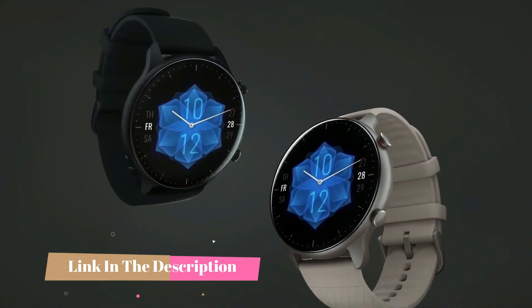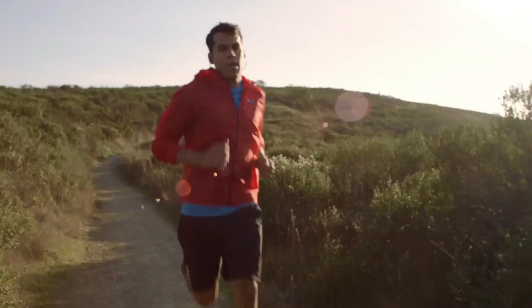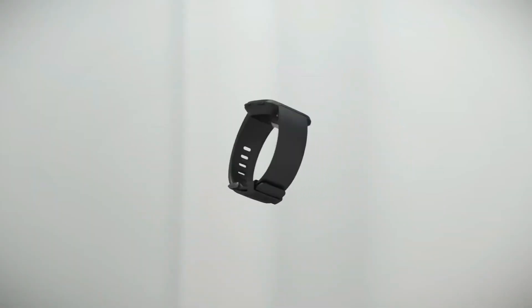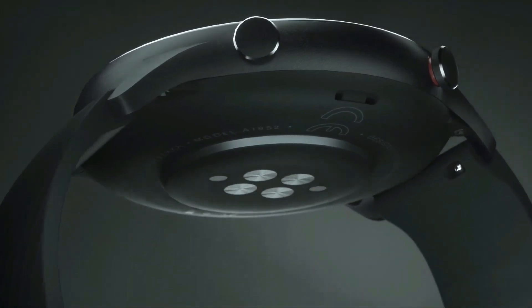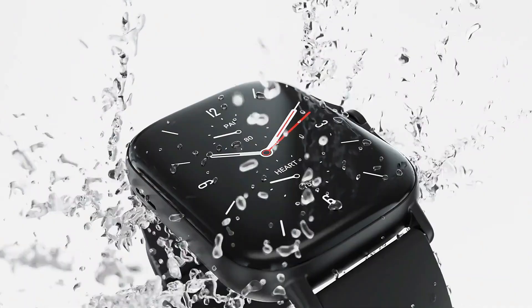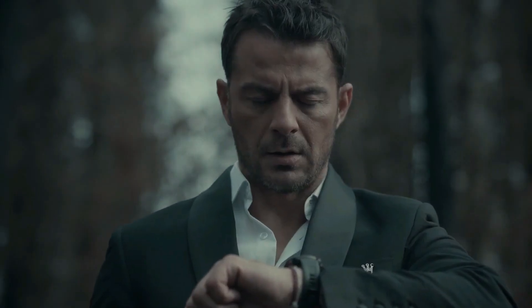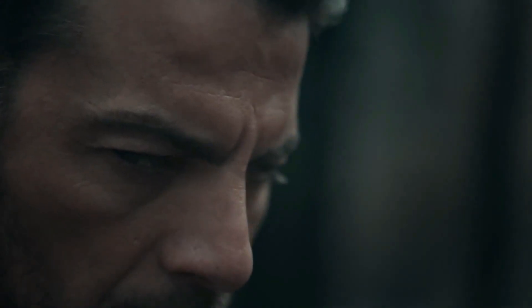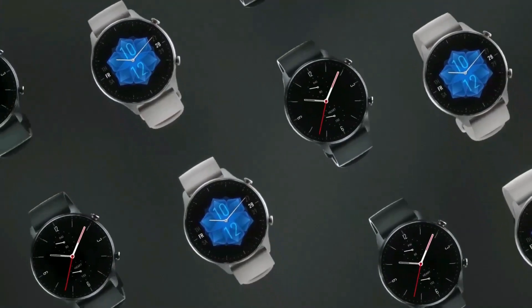Let's get started. In today's era, smartwatches have transitioned from being a luxury to a necessity, catering to diverse needs such as aviation, athletics, fitness, and style. Despite continuous advancements in features like screens, processors, and storage, one significant aspect that demands improvement is battery life.